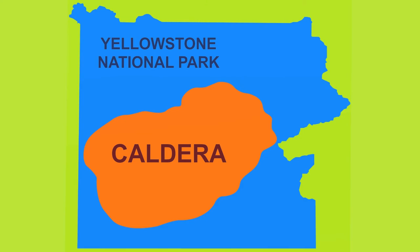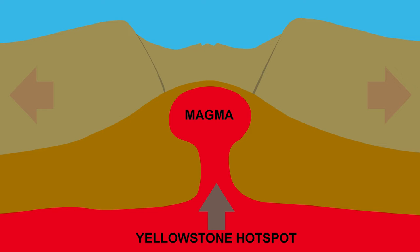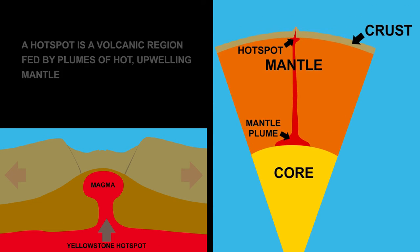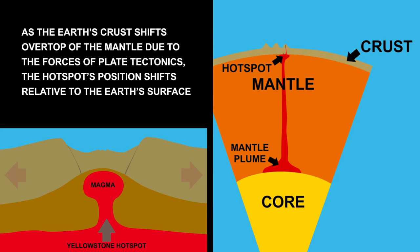One of the largest active supervolcano calderas is right beneath Yellowstone National Park. This supervolcano receives magma from the Yellowstone hotspot. A hotspot is a volcanic region fed by plumes of hot, upwelling mantle. As the Earth's crust shifts over top of the mantle due to the forces of plate tectonics, the hotspot's position shifts relative to the Earth's surface.